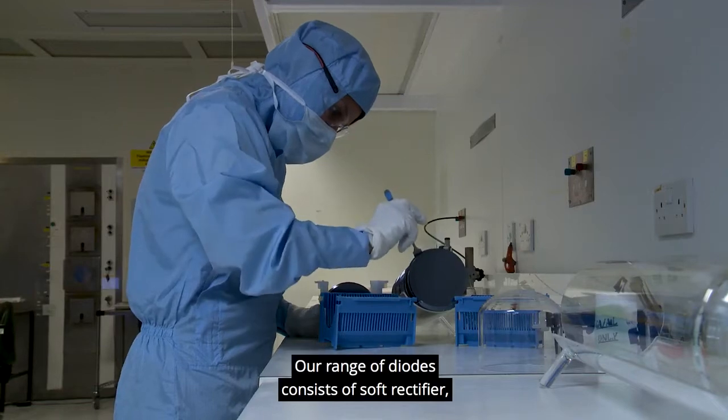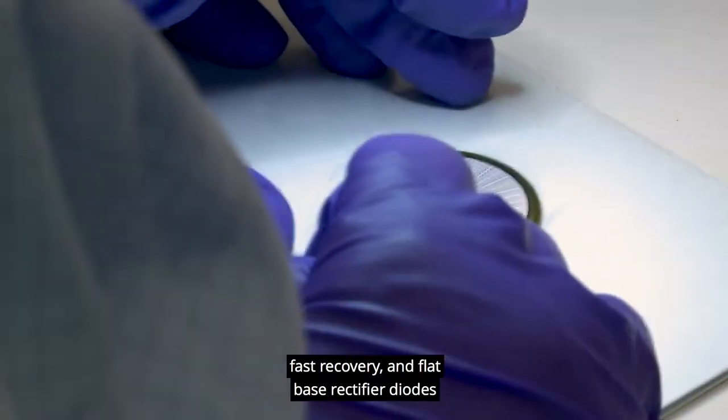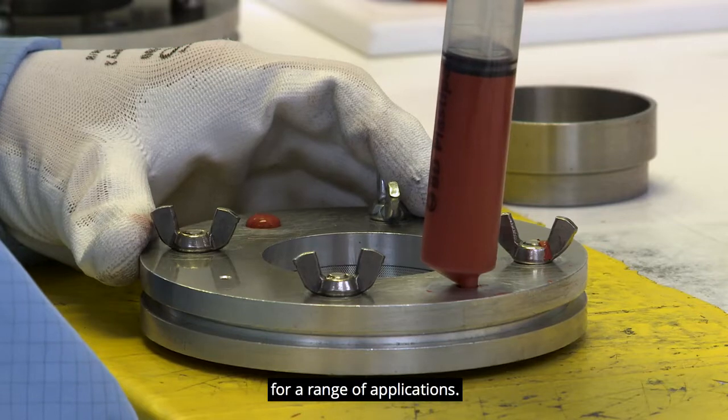Our range of diodes consists of soft rectifier, fast recovery and flat base rectifier diodes, designed for reliable and efficient transfer of energy for a range of applications.